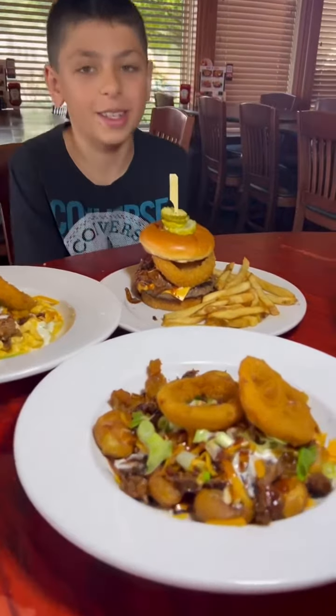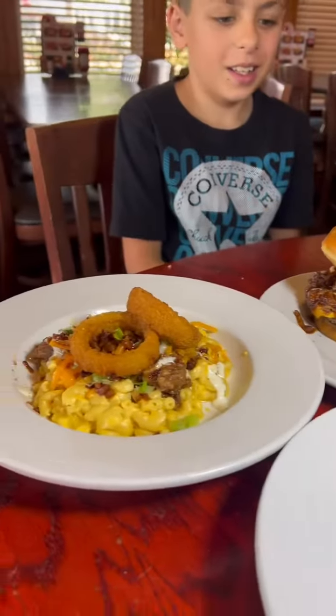Hi, welcome to Bob Evans. Are you here to try our new Reacher BBQ? We absolutely are. Guys, look at this — this is crazy!